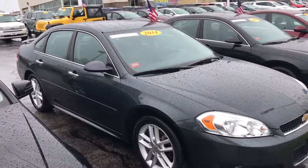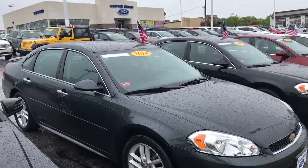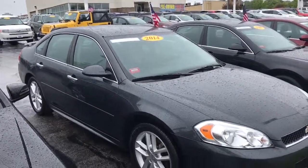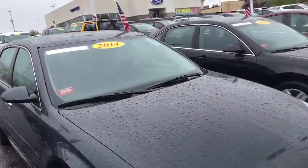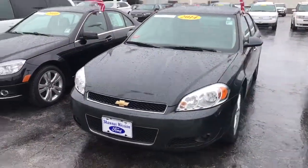Hey, good morning Sherry. This is Don Hinton with Shawnee Mission Ford and I just got an inquiry from you on our 2014 Chevy Impala LTZ. The purpose of this video was just to walk out and show you that yes, it is still in fact here and available for sale.